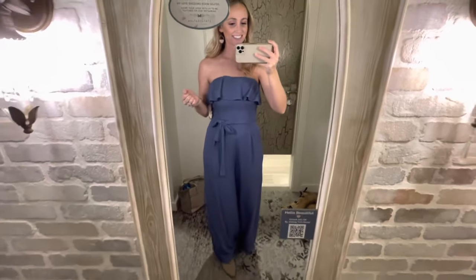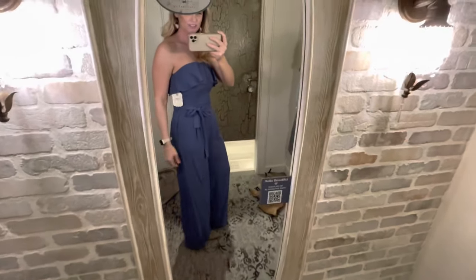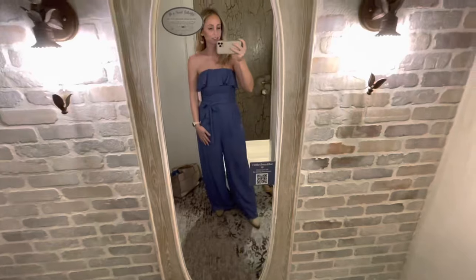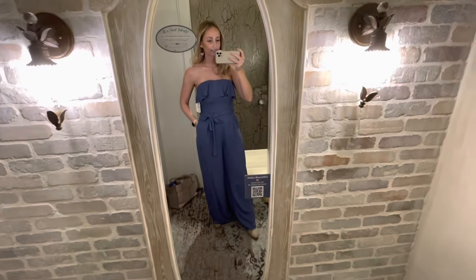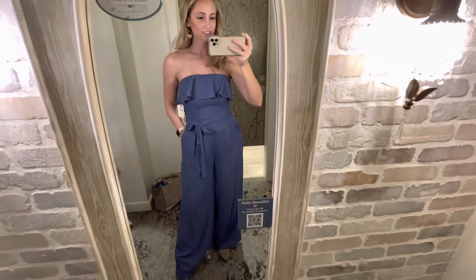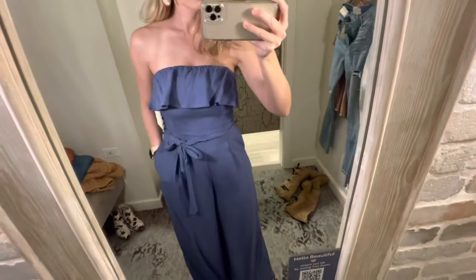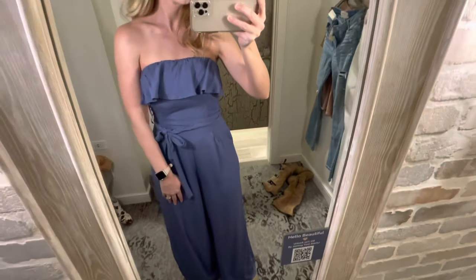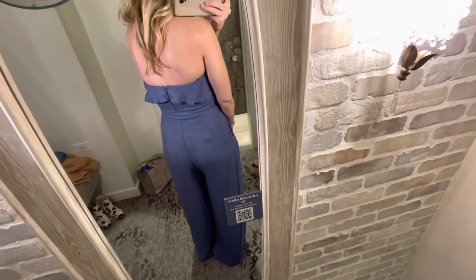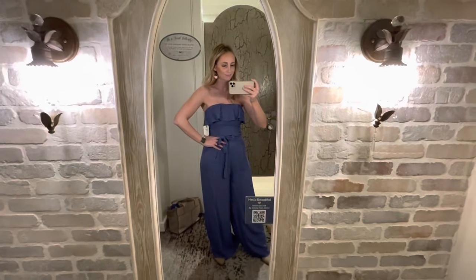Next up is the Sammy Jumpsuit — it's kind of a linen material, 70% rayon, 30% linen. It is $80, so it's a bit expensive. I have on a small, and I think it is true to size. If you are a bit busty, it's a little bit tight, but not too tight. The belt is adjustable, and I really like the wide leg pants — they're really wide leg and have pockets, which is amazing. This would be like a really good Easter outfit. The only thing I don't like is that it feels a bit low, especially in the back, but if you're not as busty as me, I think you'd like it.